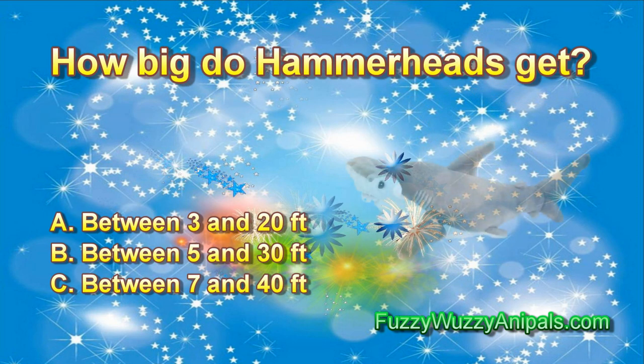Question 3: How big do hammerheads get? A. Between 3 and 20 feet. B. Between 5 and 30 feet. C. Between 7 and 40 feet.